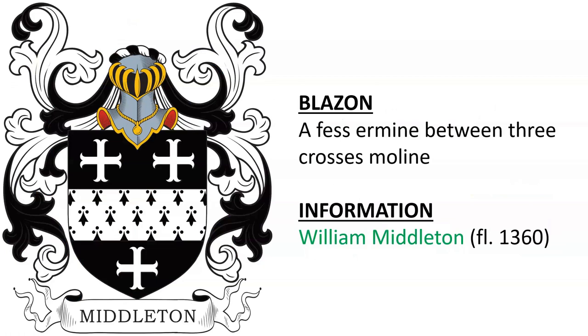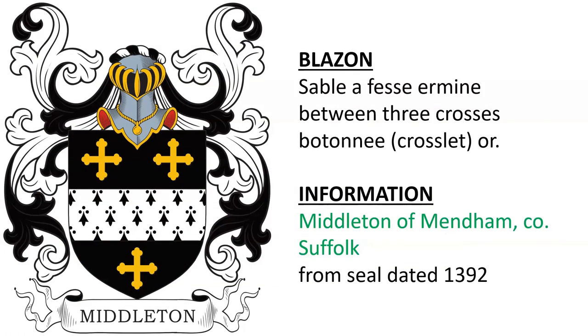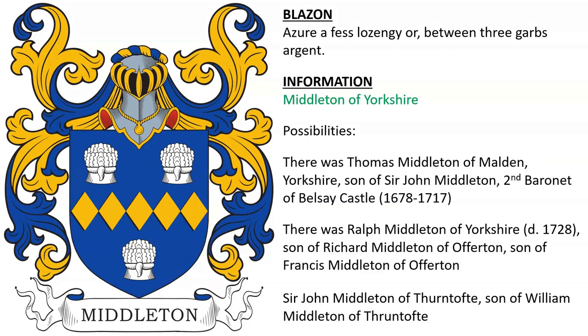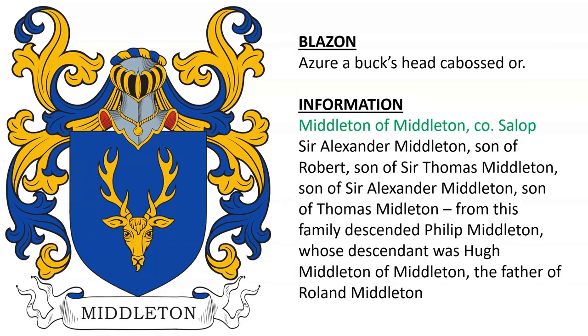William Middleton, alive in the year 1360. Middleton of Mandam in County Suffolk, England, taken from a seal dated to the year 1392. A Fess between Three Crescents, Ermine, for Middleton, documented in the year 1366. Middleton of Yorkshire — several possibilities listed here. Azure, a Fess Lozengey or between Three Garbs Argent. Azure, a Buck's Head Cabossed or, for Middleton of Middleton in Shropshire — Sir Alexander Middleton, son of Robert.